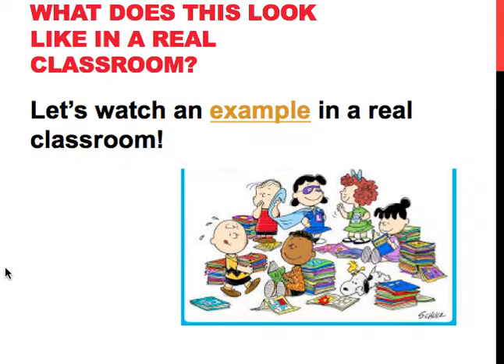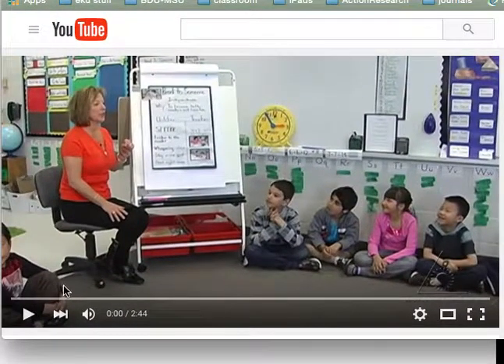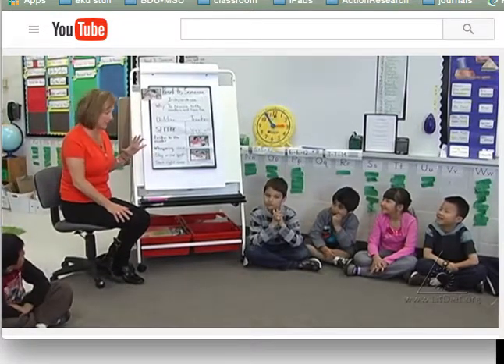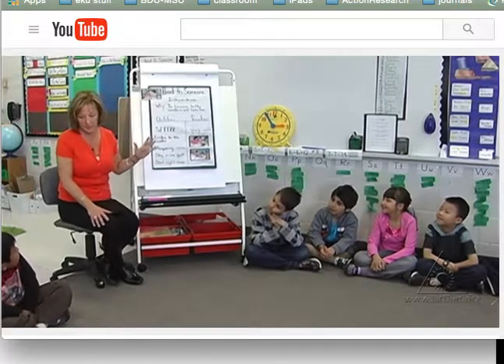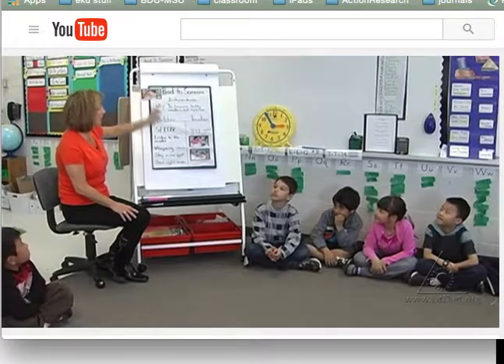So what does this look like in a real classroom? Let's look at an example. So far with Daily Five, we've spent a lot of time with Read to Self. Now we're going to really work on how to do Read to Someone. So when you talk to me about how we do it, we've made an I chart.